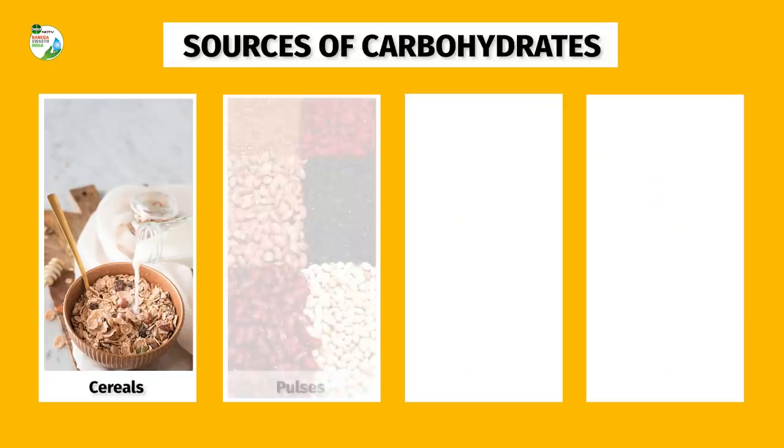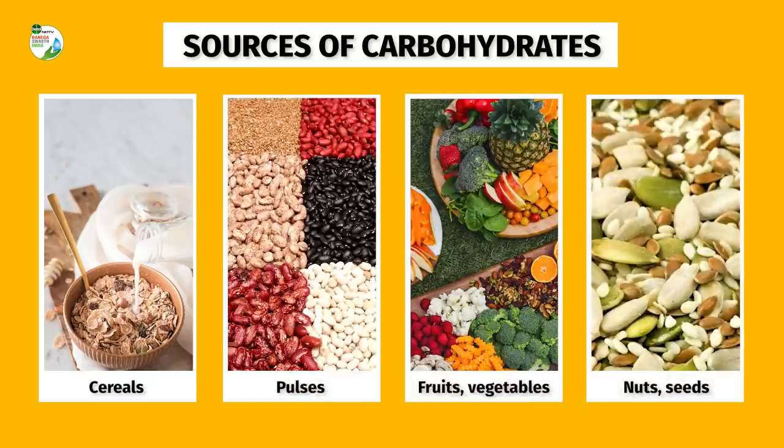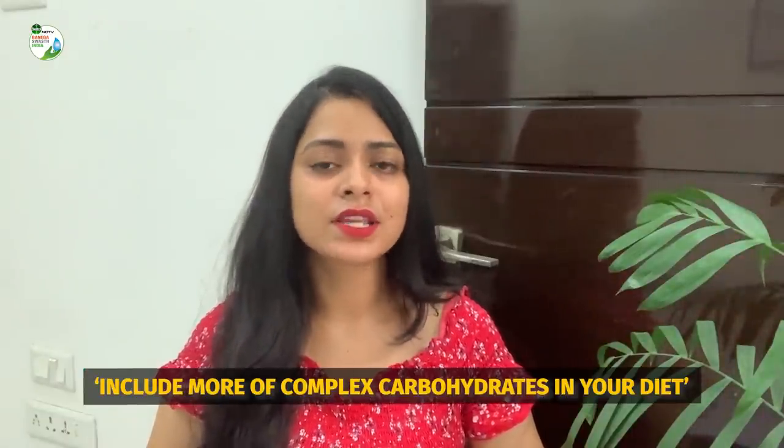All foods like cereals, pulses, fruits, vegetables, nuts, and seeds give us energy. Here's a tip: include more complex carbohydrates in your diet rather than the simple ones, which means more whole grain rather than having the refined ones.